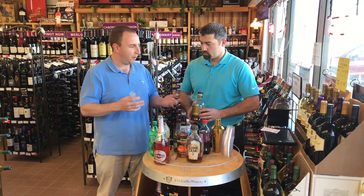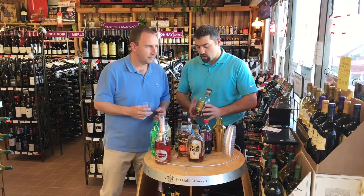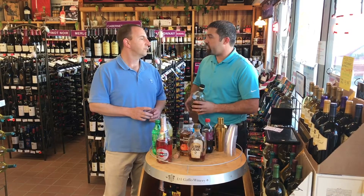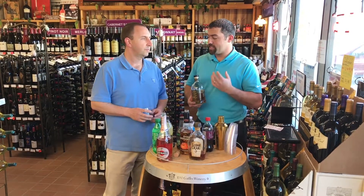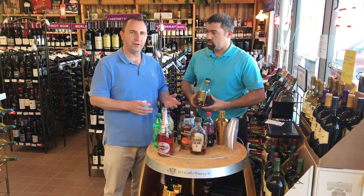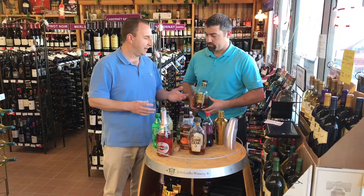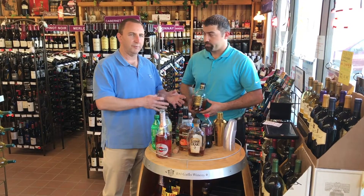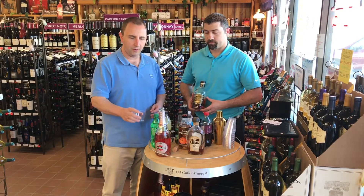What does that mean when it's aged for 21 years? It means that all the scotch inside has a minimum of 21 years — could be a 25, could be a 30. It's just that the youngest age in the bottle. That's the amount of years it spends in the oak barrels, not in the bottle. It's bottled after it's spent at least 21 years in the oak barrels.